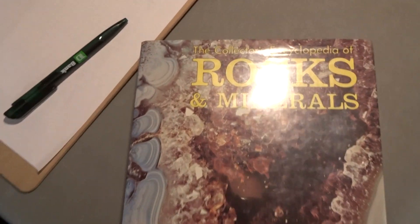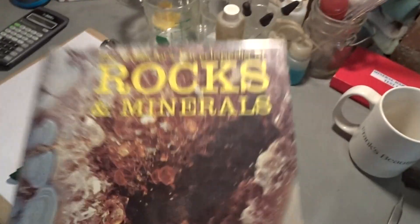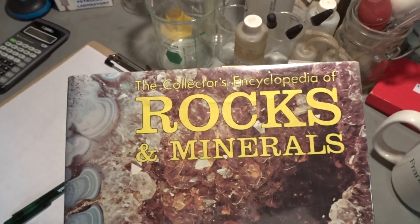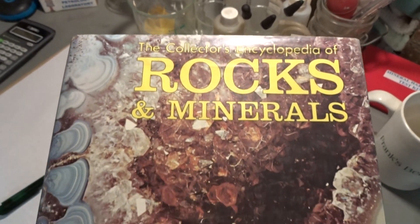And one of you, if you decide to invest in a beautiful mineral of mine, will get a book — and I don't know which one of you will win this for free. The Collectors' Encyclopedia of Rocks and Minerals.